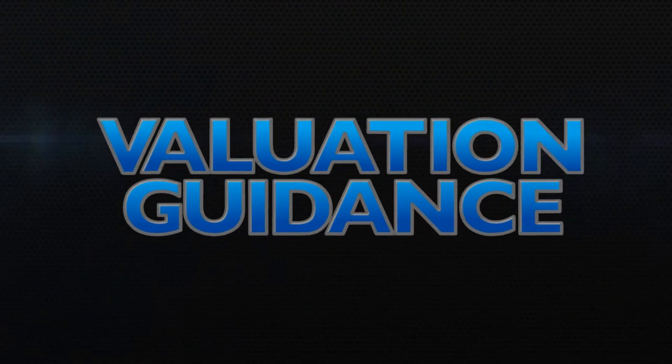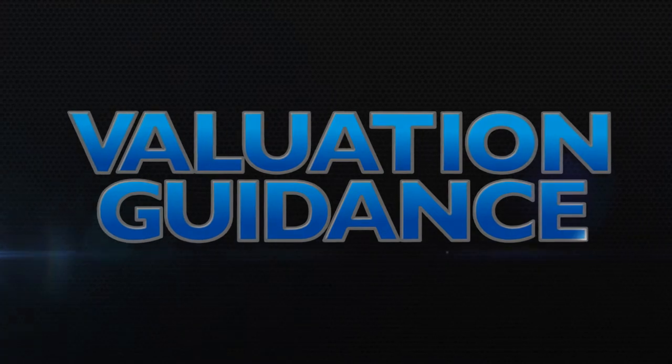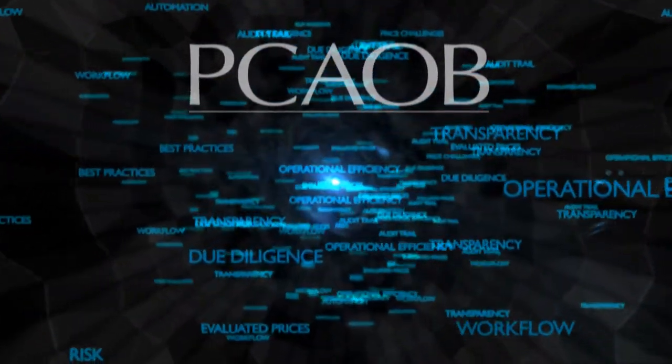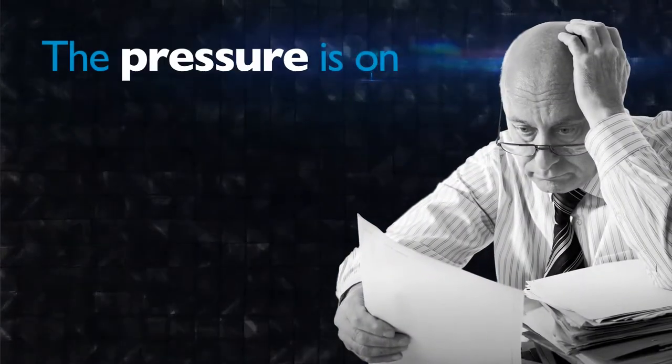Valuation Guidance was named as one of the SEC Division of Investment Management's top three short-term priorities. The PCAOB is pushing auditors to dig deeper into firms' valuation procedures. And so the pressure is on.